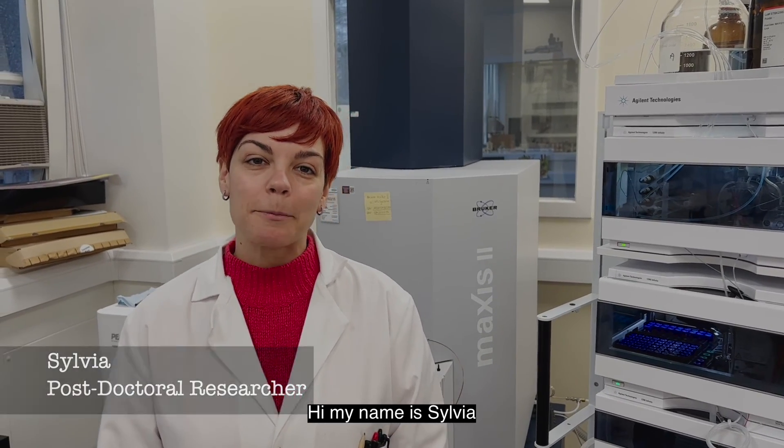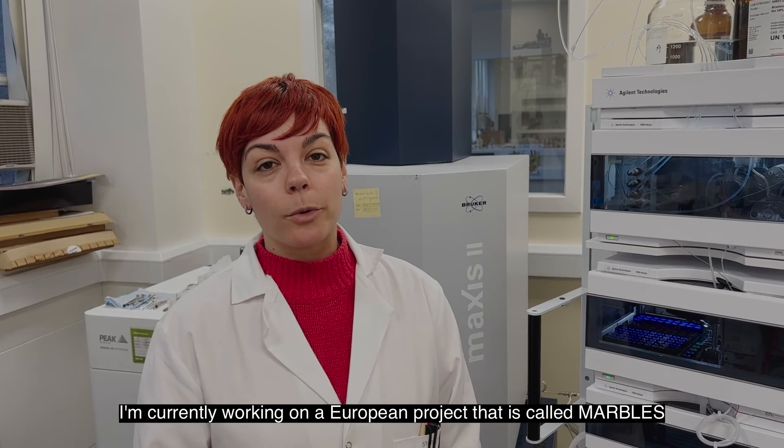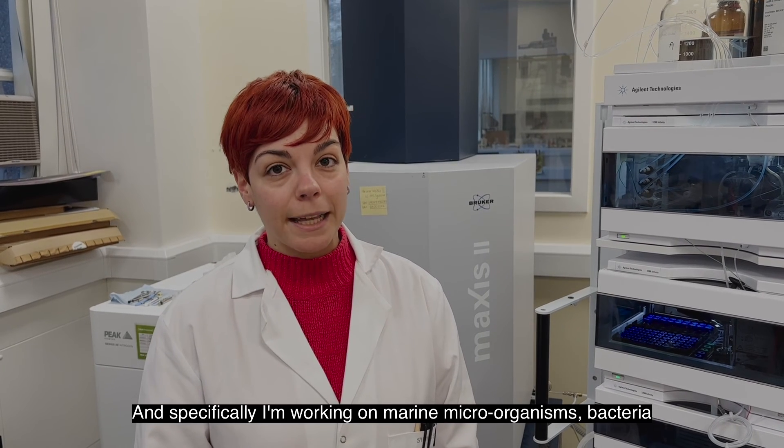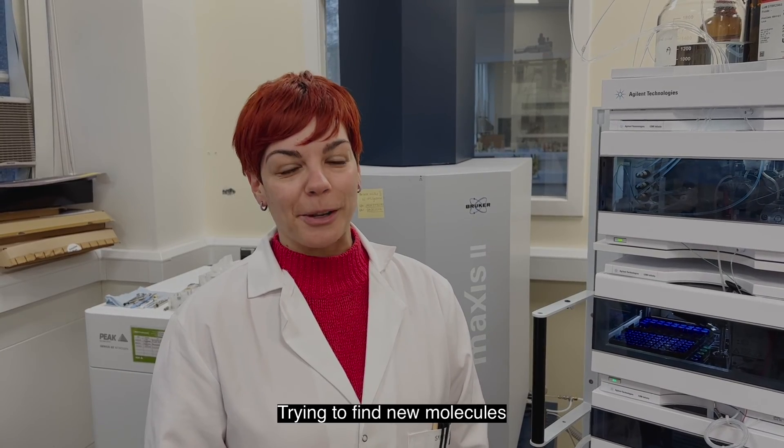My name is Sylvia, I am a postdoc here at the Marine Biodiscovery Centre. I'm originally from Greece and I'm currently working on a European project called MARBLES, specifically working on marine microorganisms — bacteria — trying to find new molecules.